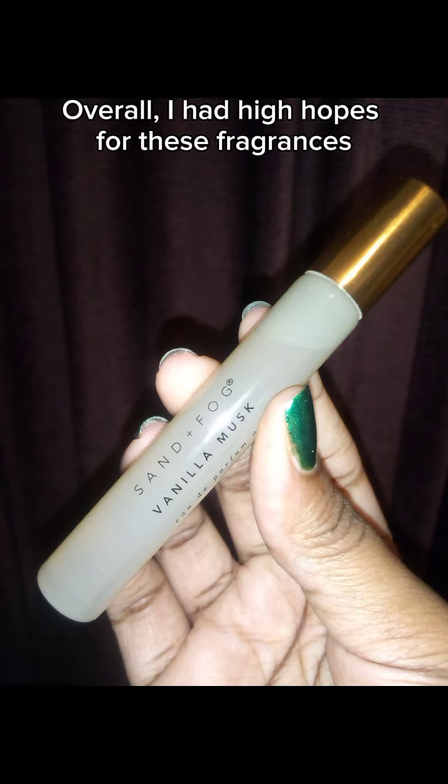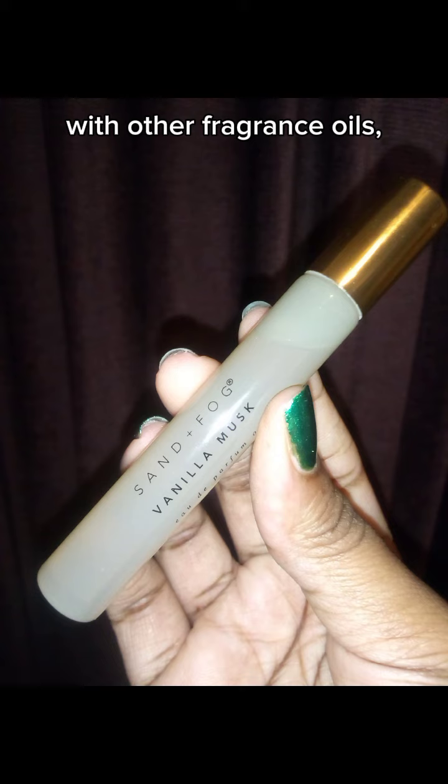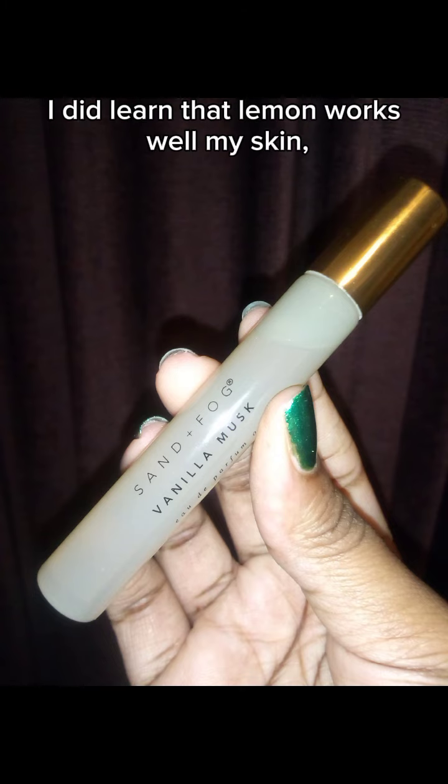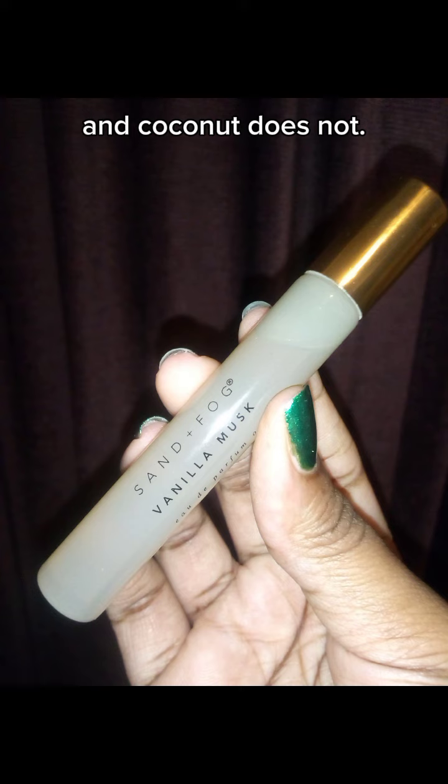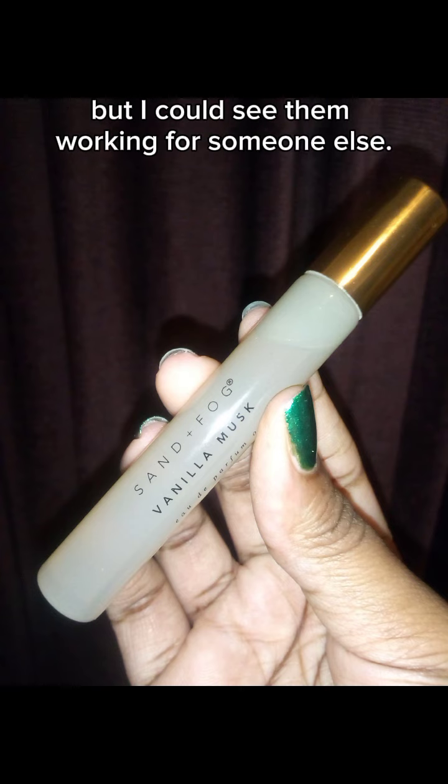Overall, I had high hopes for these fragrances due to my positive experiences with other fragrance oils, but these let me down. I did learn that lemon works well on my skin and coconut does not. I won't be repurchasing these oils in the future, but I could see them working for someone else.